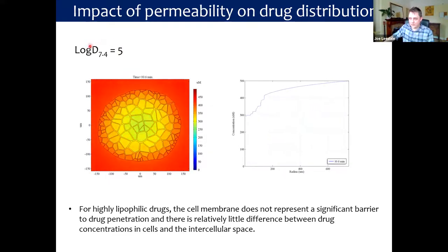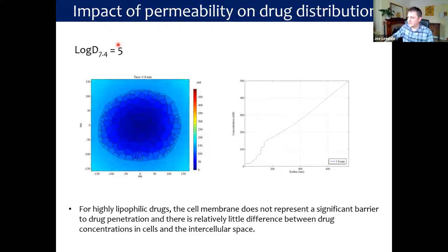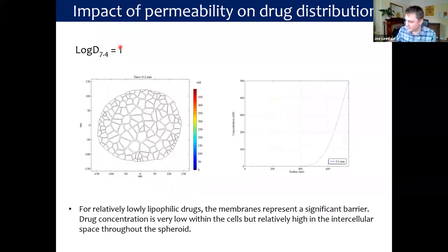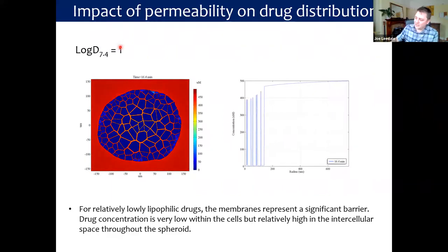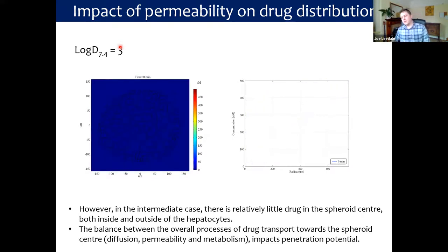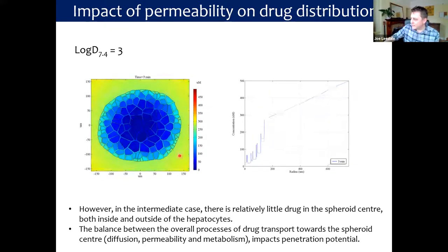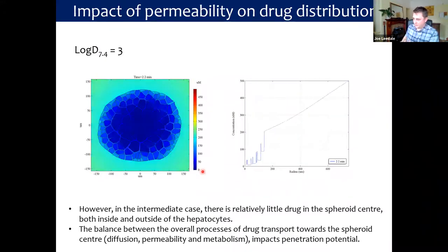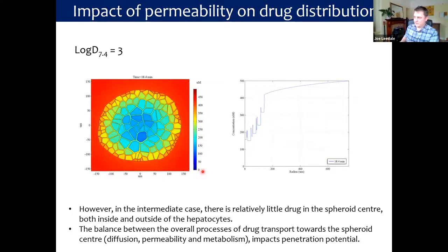For highly lipophilic drugs, the cell membrane does not represent a significant barrier to drug penetration — there is relatively little difference between drug concentrations in cells and the intercellular space. For relatively low lipophilic drugs, the membranes do represent a significant barrier: drug concentration is very low within cells but relatively high in the intercellular spaces. However, in the intermediate case, there is relatively little drug in the spheroid center, both inside and outside the hepatocytes. It is the balance between the overall processes — drug transport toward the spheroid center via diffusion, permeability across membranes, and metabolism within cells — that determines the penetration potential of a chemical.